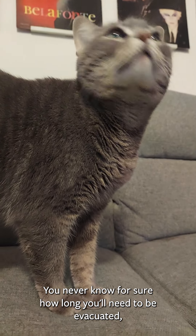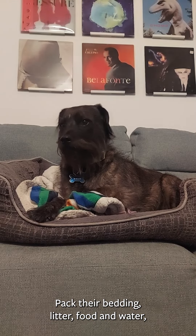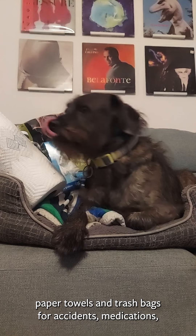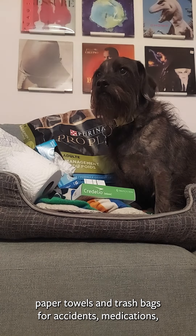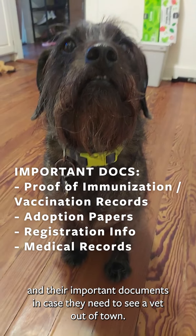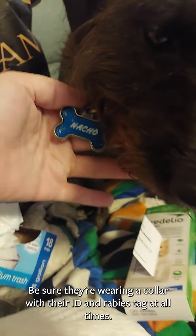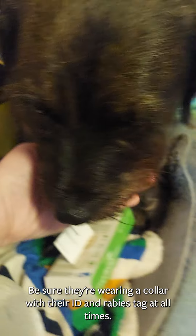Don't forget about your pets. You never know for sure how long you'll need to be evacuated, so you should always bring your best friends along. Pack their bedding, litter, food and water, paper towels and trash bags for accidents, medications, and their important documents in case they need to see a vet out of town. Be sure they're wearing a collar with their ID and rabies tag at all times.